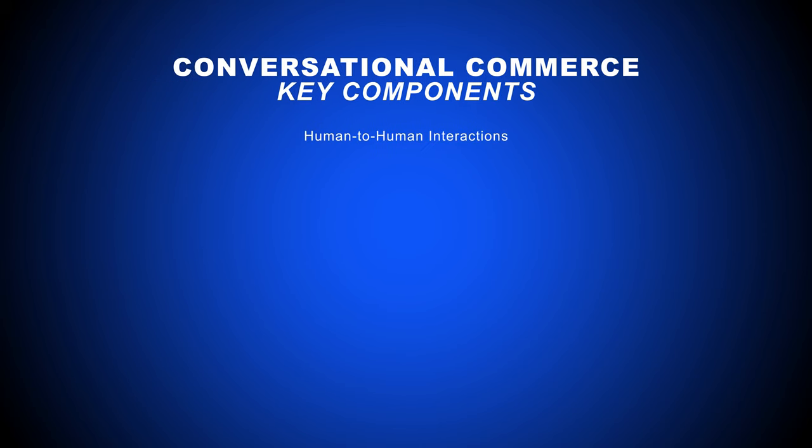Let's quickly look at some of the most important aspects of conversational commerce. While human-to-human interactions are a huge part of conversational commerce, having extended one-on-one conversations with every website visitor isn't possible. That's why artificial intelligence, or AI, plays such an important role in conversational commerce.